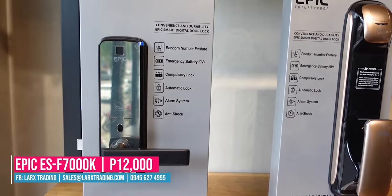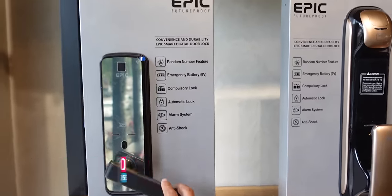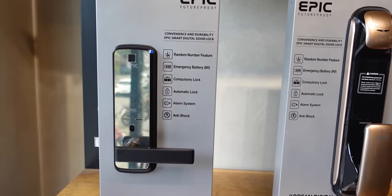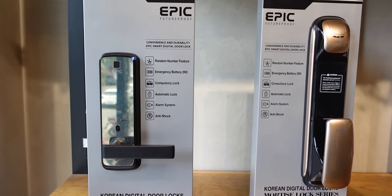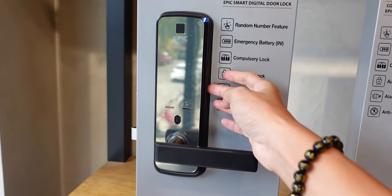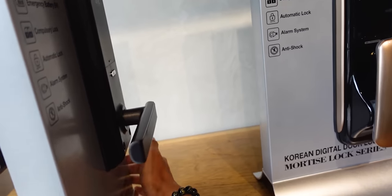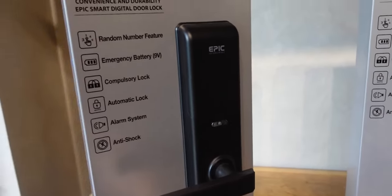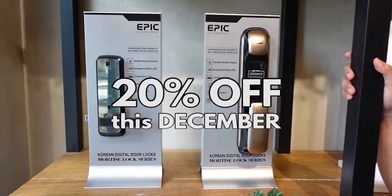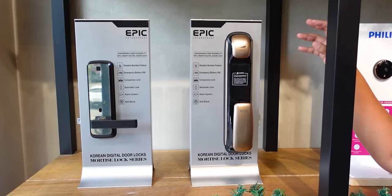This entry-level lever-type is priced at 12,000 — very affordable. Even if you can't afford higher-end models, you can start with this one. Battery life is 6 months to 1 year. The mirror design finish looks great — you can even check yourself before entering your home. For December, these two Epic units are on sale at 20% off — so the 20,000 unit is down to 16,000, and the 12,000 unit is down to 9,600. Follow them on social media to see the complete product list.